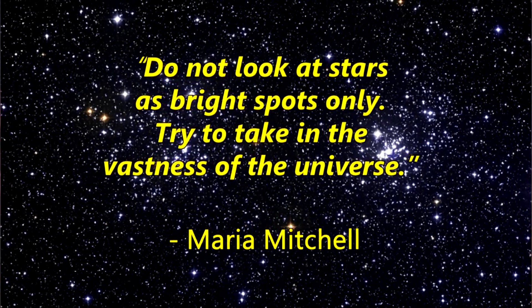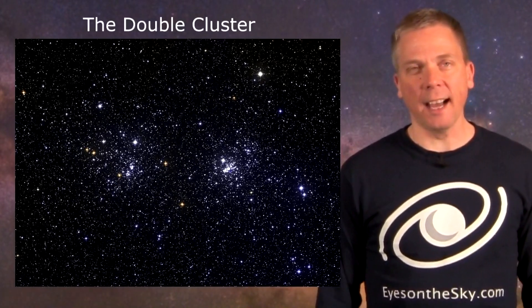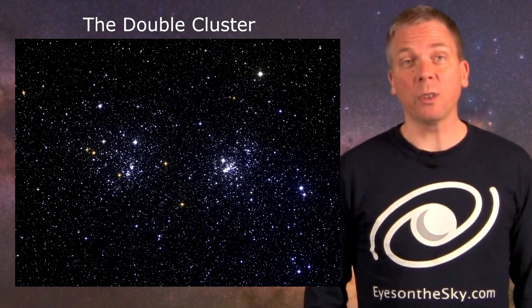Salutations celestial sightseers, I'm David Fuller from Eyes on the Sky. NGC 869 and 884 are more commonly known as simply the Double Cluster.